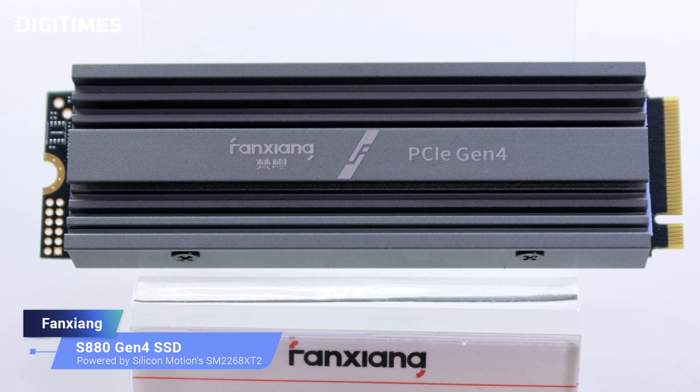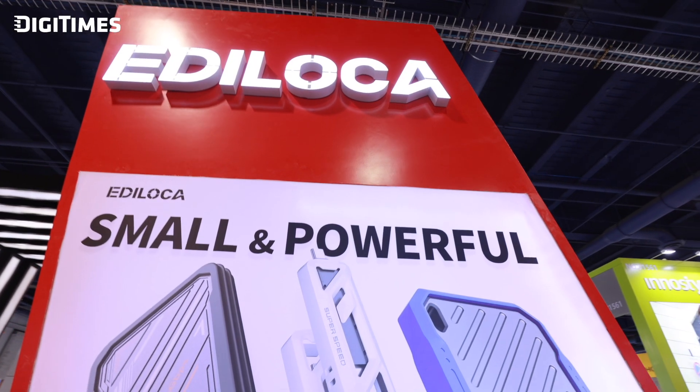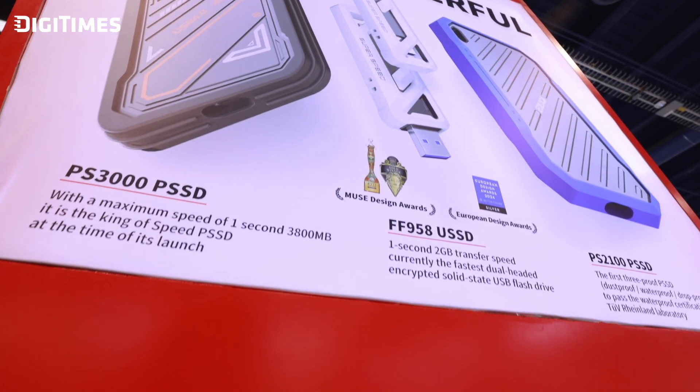We're here with Leo Zhu, country manager of North America at Fan Zhang. We've heard that your products utilize controllers from Silicon Motion — could you tell us more about these products and their key features? Of course, thank you. We are excited to introduce two innovative products powered by Silicon Motion controllers: the S8080 Gen4 SSD equipped with the SM2268 PCIe Gen4 controller, and a range of portable SSDs — the PS2100, SP108, PS2003, PS2000, and FF958 — powered by the SM2320 controller. These products deliver outstanding performance, reliability, and efficiency meeting the diverse needs of gamers and mobile professionals.